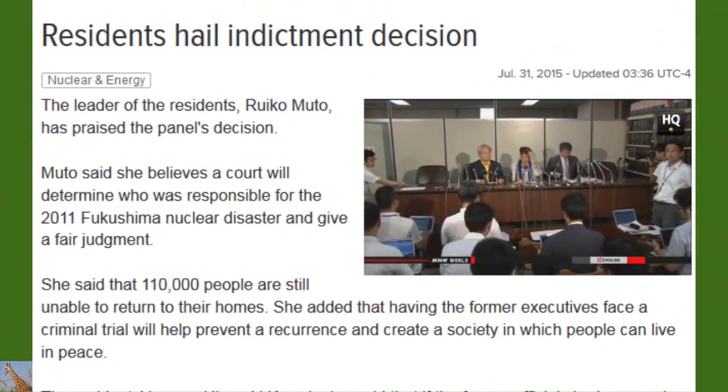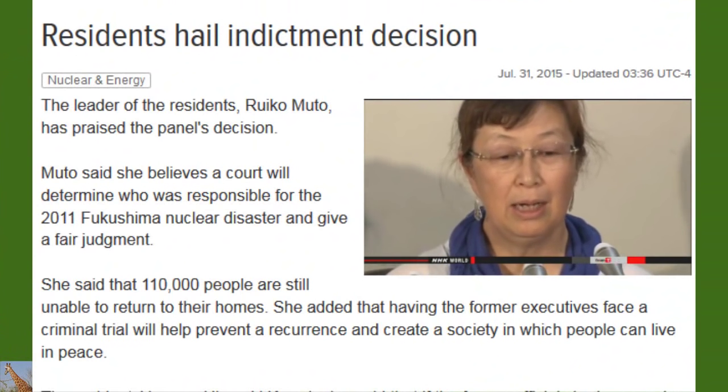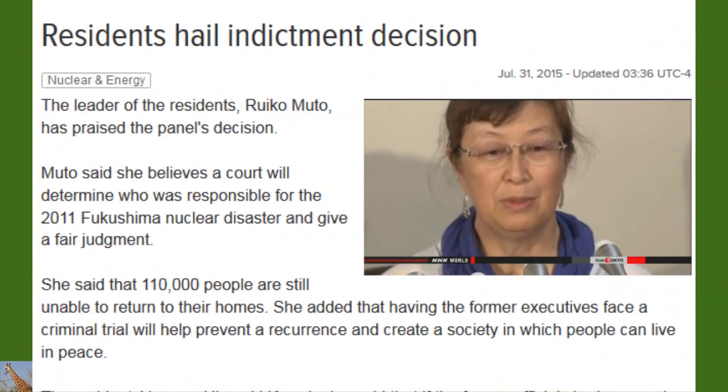The leader of local Fukushima residents, Ruiko Muto, says she believes the court will determine who was responsible for the disaster and exercise fair judgment, noting that 110,000 people are still unable to return to their homes. Based on the evidence, she says it's clear that TEPCO's former executives are responsible for the accident. The residents' lawyer, Hiroyuki Kawai, said that if the former officials had escaped indictment, the real cause of the accident would have been covered up forever, and he hopes the trial will uncover more about what caused the nuclear accident.